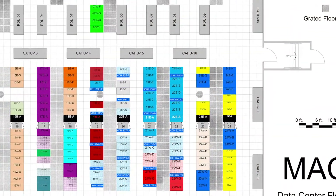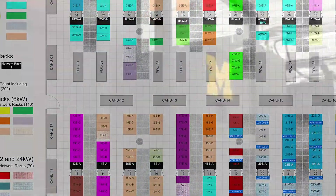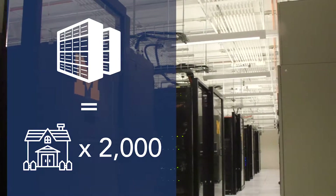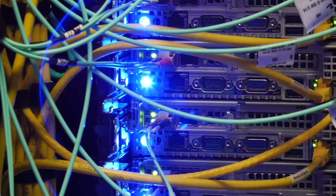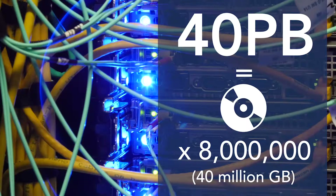It is 10,000 square feet — by comparison, bigger than two basketball courts. The MAC generates two megawatts of power, which is equivalent to the energy usage of 2,000 Michigan homes. It has over a 99% reliability standard and houses 40 petabytes of storage data, equivalent to 8 million Blu-ray movies.